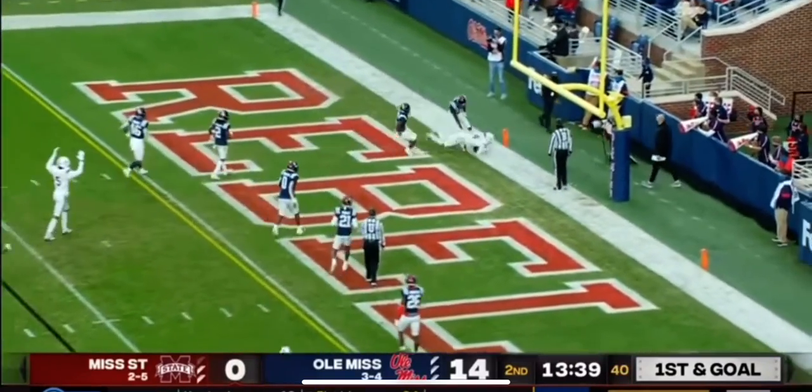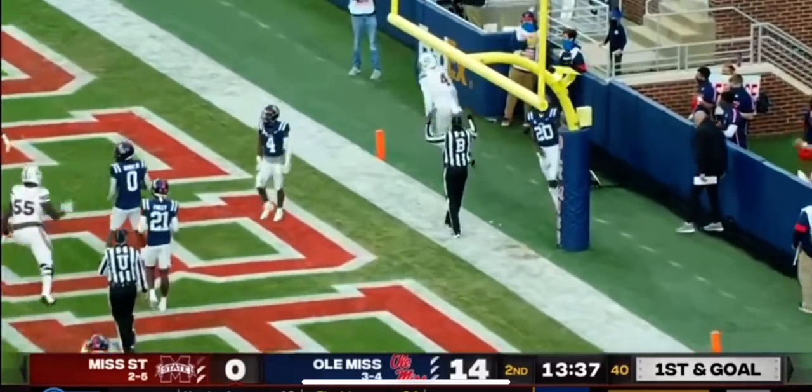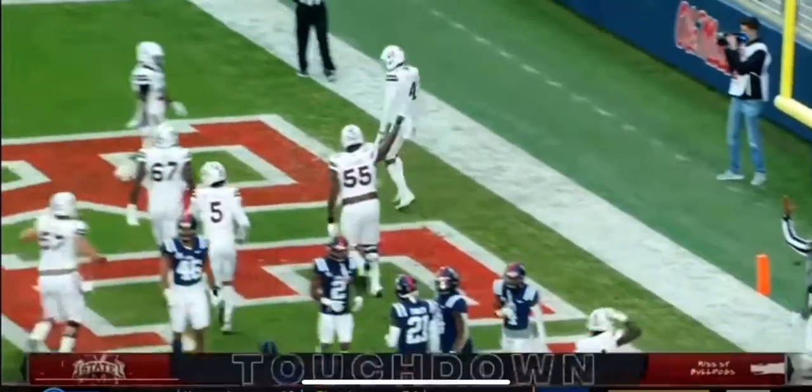Rogers in zone, reading ground. Touchdown, Mississippi State — Malik Heath!